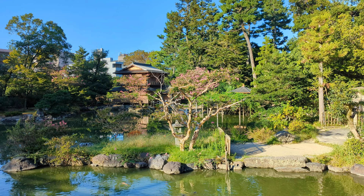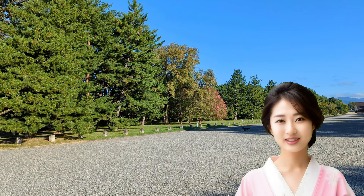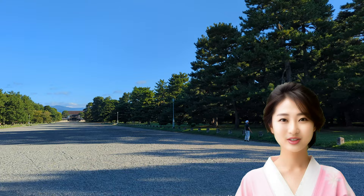This is the main street leading to the Imperial Palace, and it's quite wide. You can see the emperor's former residence, Dai-ri, in the distance. Although the emperor has moved to Tokyo, many people in Kyoto still think the emperor is just on a short trip to Tokyo.